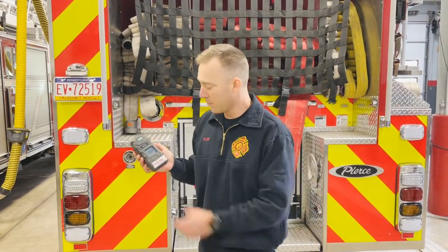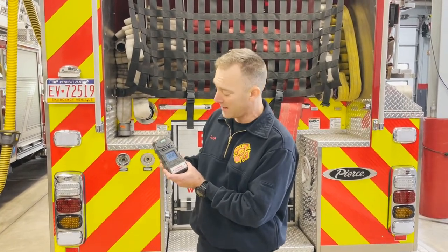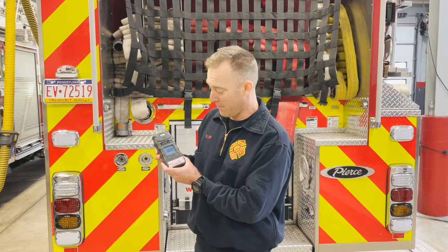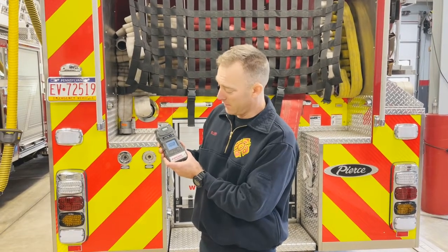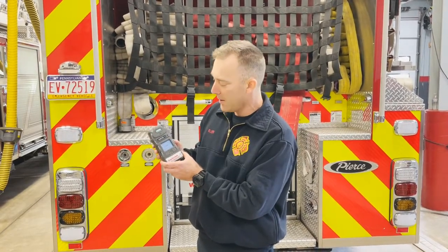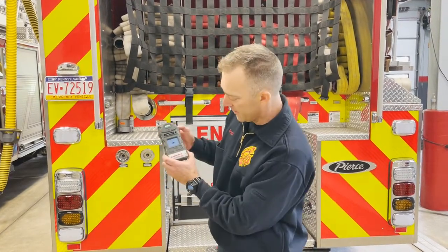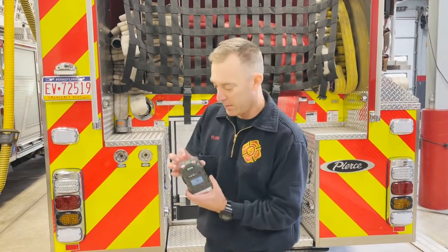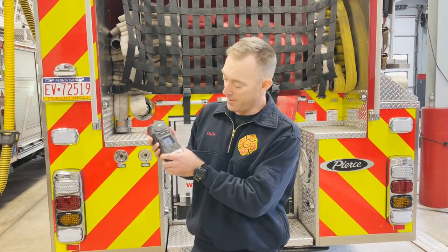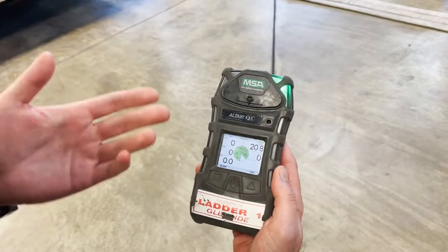It will go through a somewhat lengthy startup process. One of the first things that will happen is the little pump inside that draws in the gas sample will ask you to block it so it can verify the pump is running properly. The pump is located at this little silver tube right here. When it starts beeping and the screen says 'pump test — block sampling port,' hold a finger over it until it says 'test passed,' and then it will run through the rest of its self-checks and start.